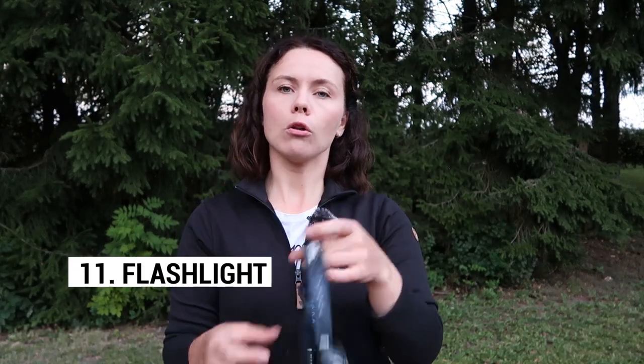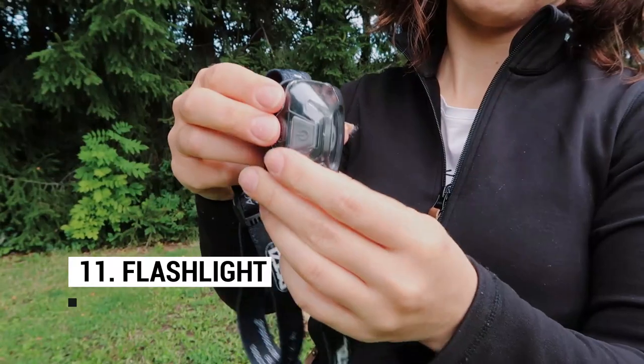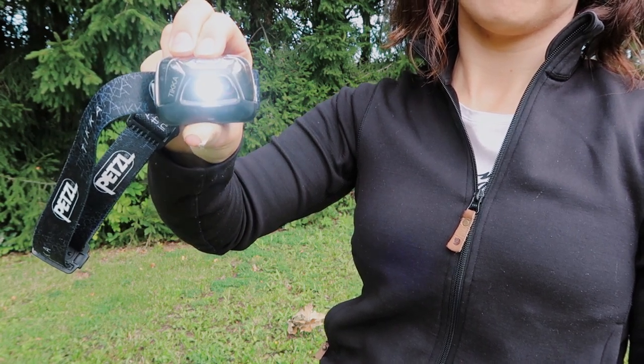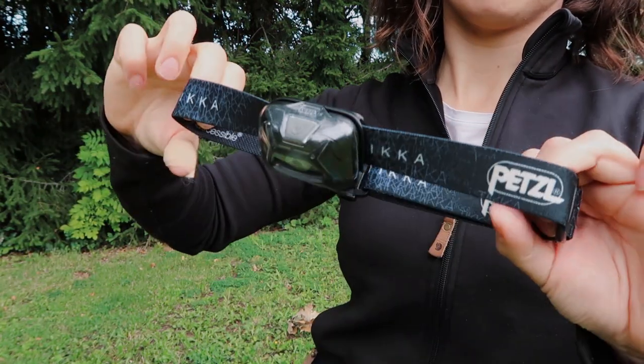You should also always have some kind of light with you. A headtorch is a very good option because it keeps your hands free. I always carry one light when I go hiking, so I don't have a second in my emergency kit — but you can buy really tiny LED lamps that are very lightweight.